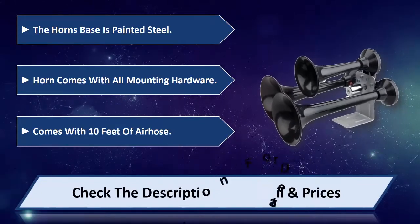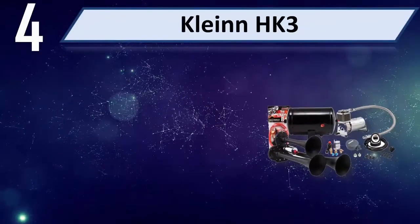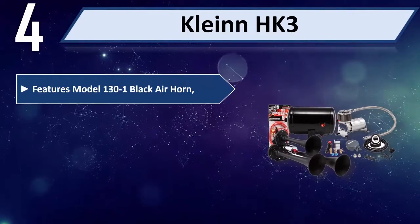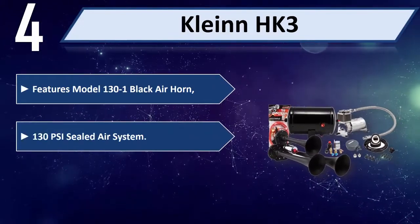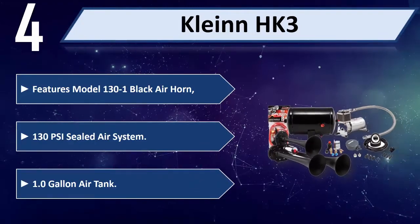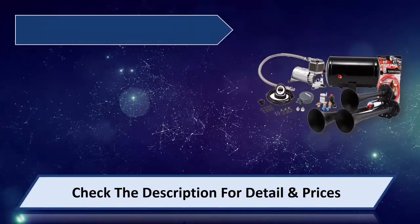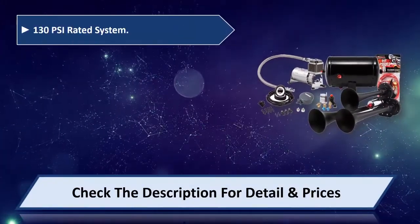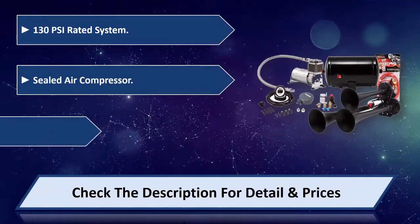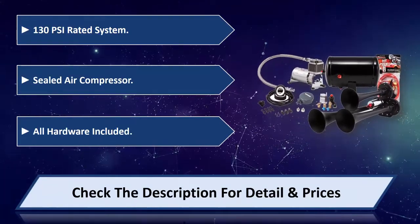Number four: Klein HK3. Features model 130-to-1 black air horn, 130 PSI sealed air system, 1.0 gallon air tank, 130 PSI rated sealed air compressor, all hardware included. Please check the description for details and prices.